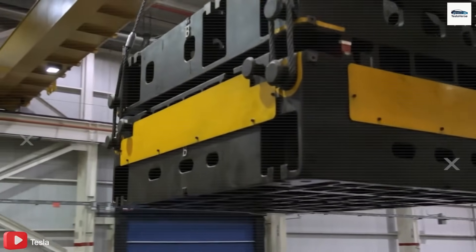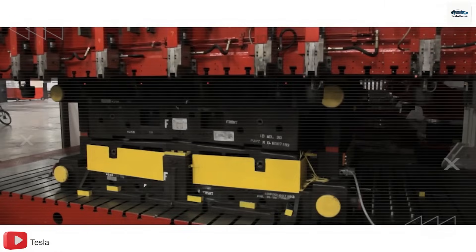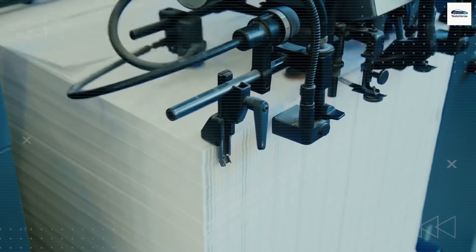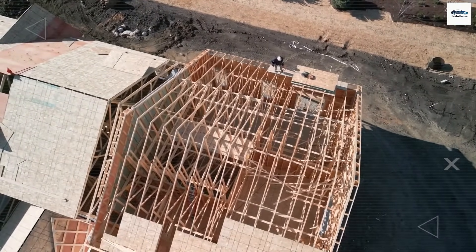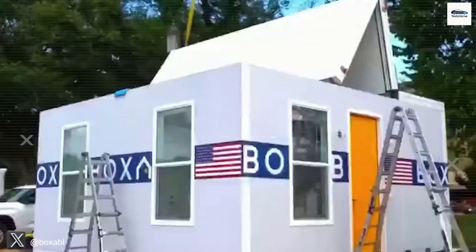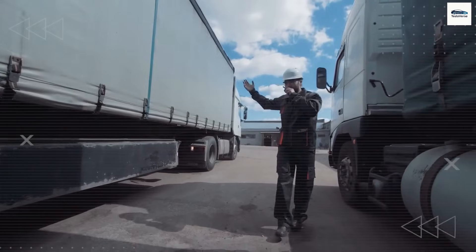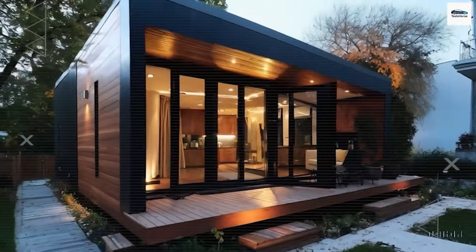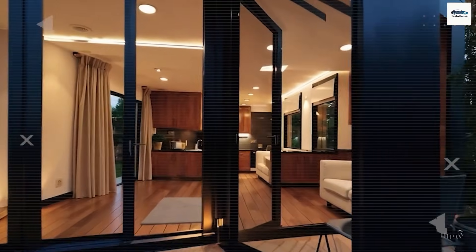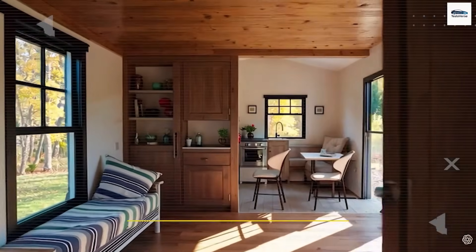How can a $7,579 house stand up to a $400,000 home? At first, putting a $7,579 Tesla tiny home against a standard $400,000 house seems like an absurd comparison. But Tesla is not playing by the old real estate rules. By adopting the manufacturing principles that transformed the electric vehicle industry, Tesla now intends to disrupt the housing sector, providing drastically lower prices without compromising on durability, functionality, or comfort. The key is their use of gigafactory-style modular building, which employs AI-powered robotics and vertical integration to produce up to 90% of each home's parts completely in-house. This strategy gets rid of the need for third-party subcontractors and dramatically cuts labor expenses, which usually account for 30 to 40% of a house's construction costs.